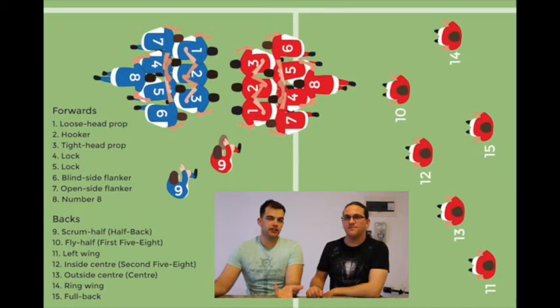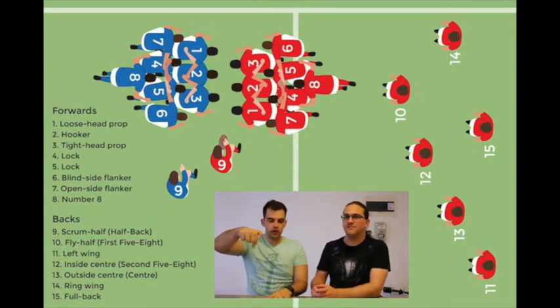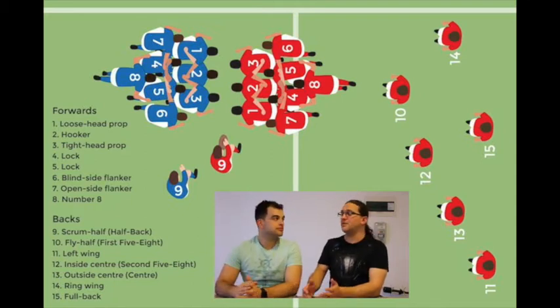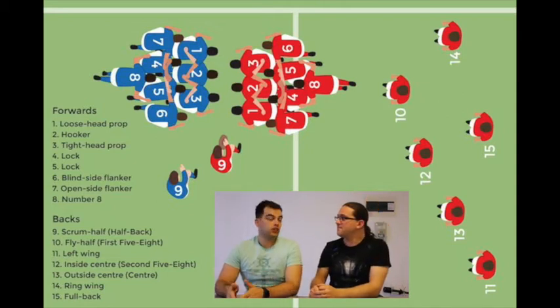Number 2 is the hooker — this is the person in the scrum who, when the ball gets put in, hooks it backwards with their foot. He also performs the important role of throwing the ball in to the line-outs. Then you have your locks: numbers 4 and 5, your two locks. The 4 is the loose head lock and the 5 is the tight head lock.